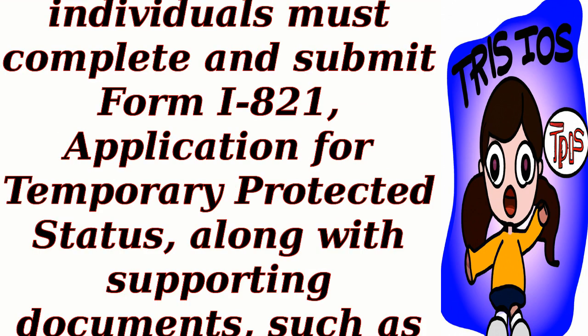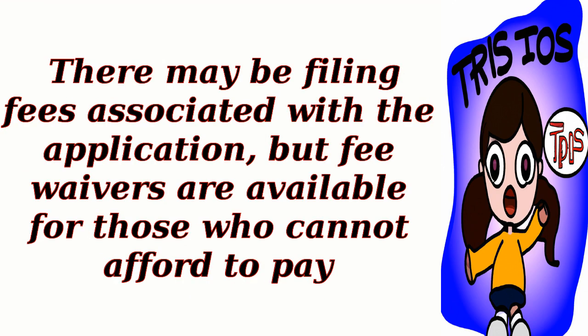Application Process: To apply for TPS, individuals must complete and submit Form I-821, Application for Temporary Protected Status, along with supporting documents such as proof of identity and nationality. There may be filing fees associated with the application, but fee waivers are available for those who cannot afford to pay.